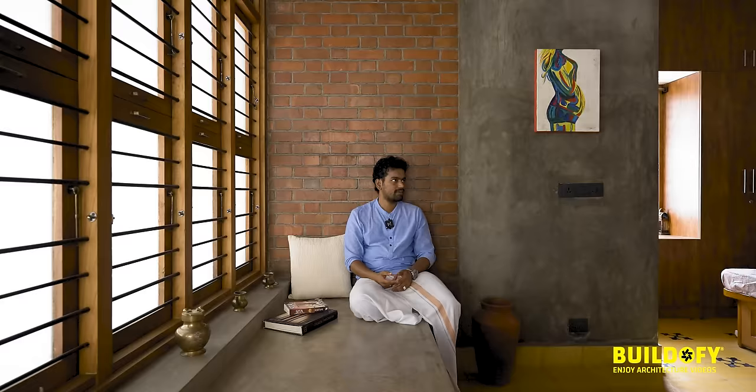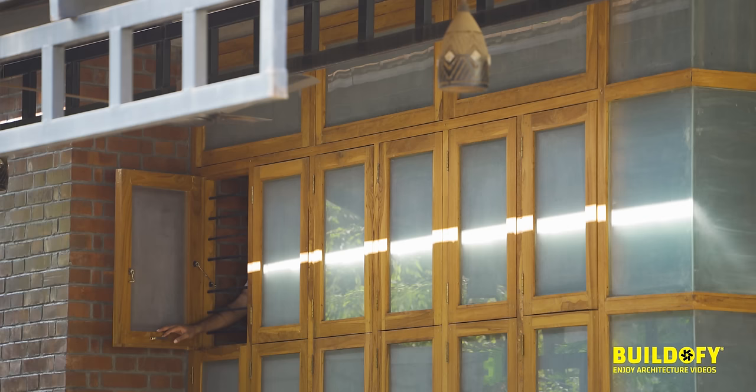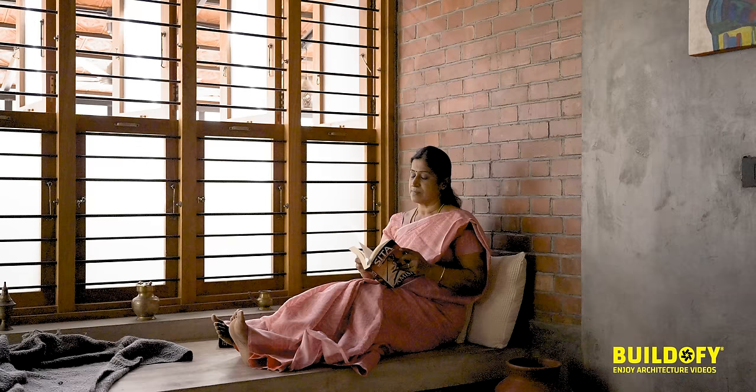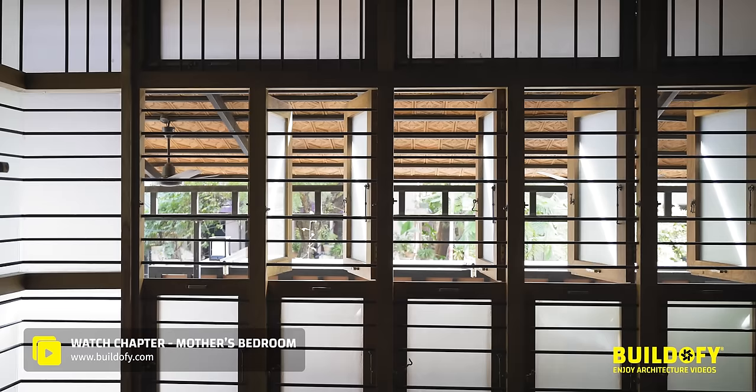Passing by the enclosed courtyard, we are now in the mother's bedroom. We have planned a corner window facing east. There is a good reading space with an oxide finish, and we also thought of creating storage inside. The clients wanted more privacy in the bedroom, so we used frosted glass for the corner window.